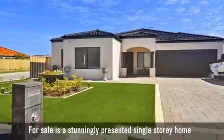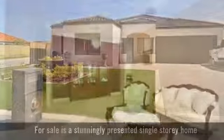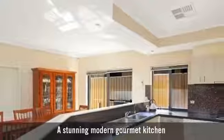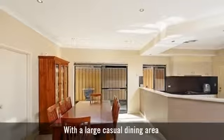For sale is a stunningly presented single-storey home, featuring separate formal lounge and dining areas, a stunning modern gourmet kitchen with a large casual dining area.